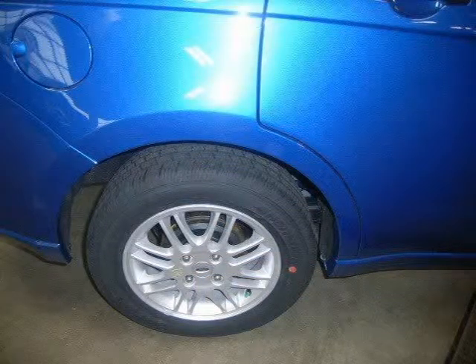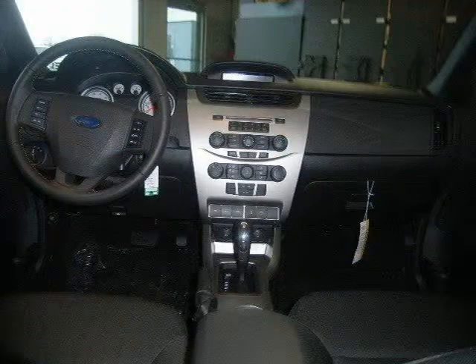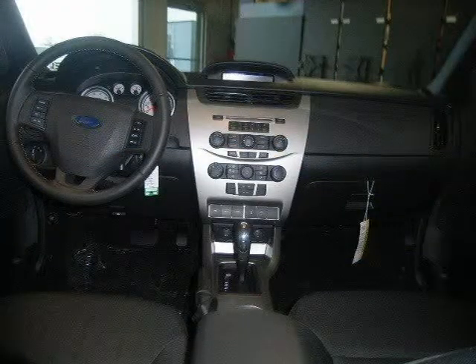This vehicle features front wheel drive, power steering, front disc rear drum brakes, aluminum wheels, front all season tires, and many other features.